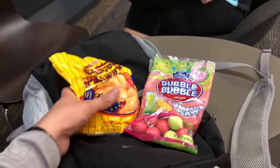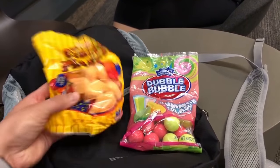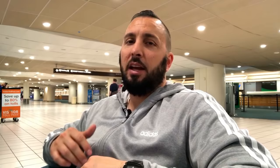Bring snacks and munchies — you can bring them through TSA security and they'll hold you over so you're not buying expensive airport food. If you're on a long flight or an overnight flight, make sure you bring your toothbrush and toothpaste to freshen up in the bathroom. This tip is really for the people around you, so bring your toothbrush and toothpaste.